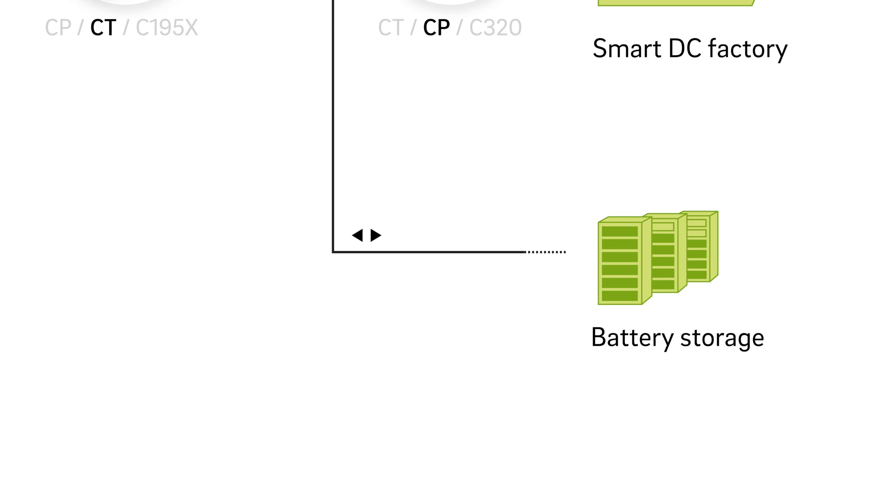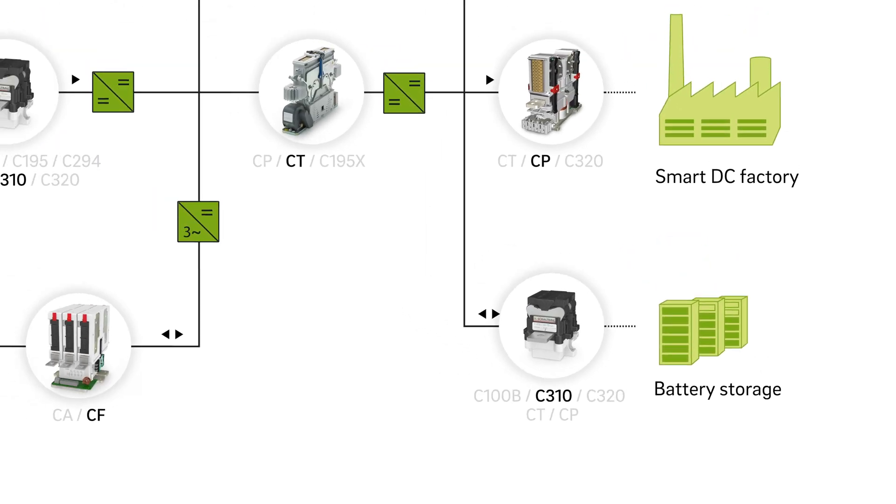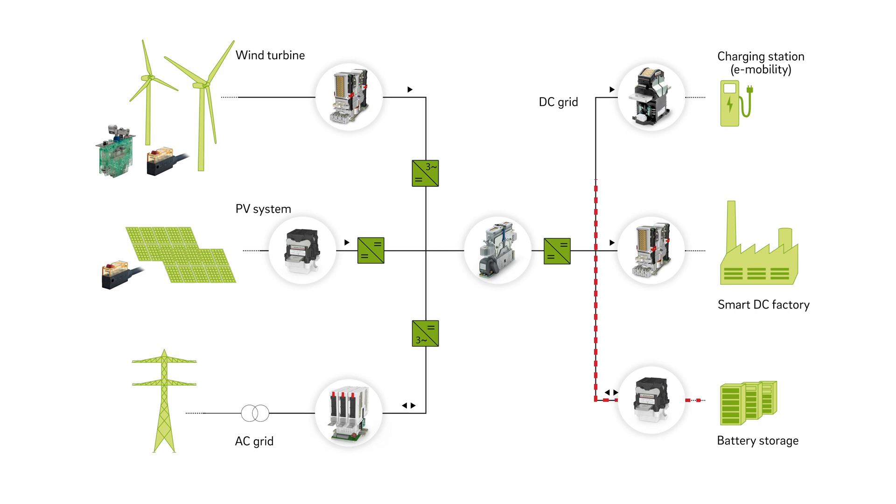Battery storage units make it possible to decouple energy production from the time of its consumption, as well as stabilize the network frequency. String inverters require bi-directional C310 contactors. These disconnect the battery storage from the system, irrespective of the direction of the current.